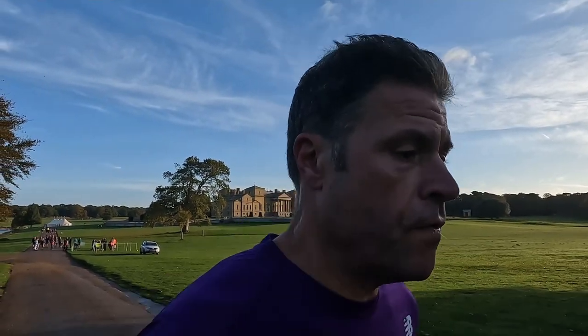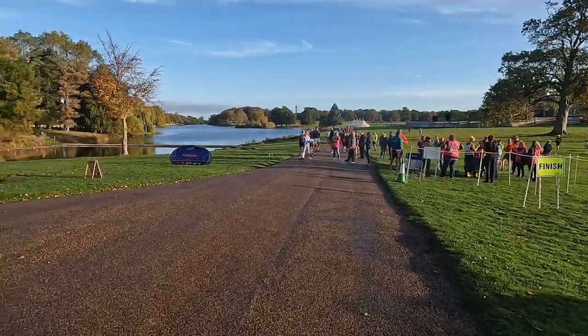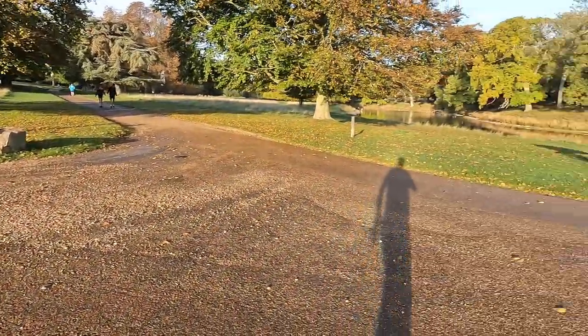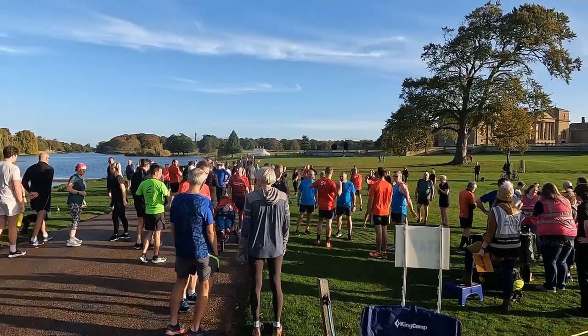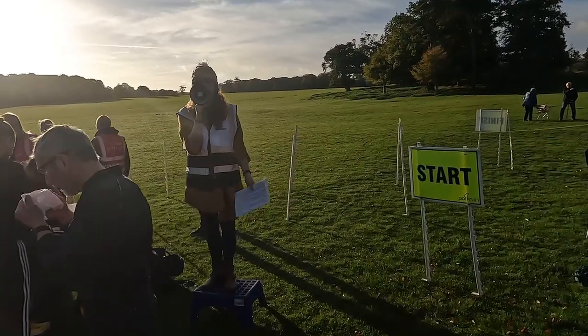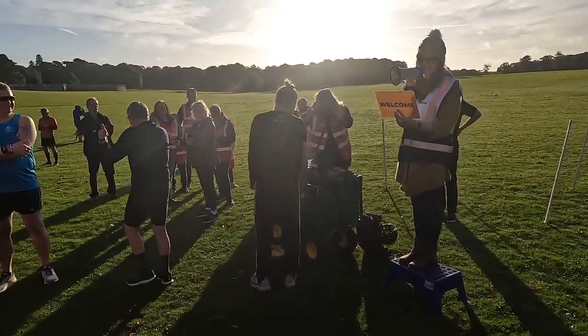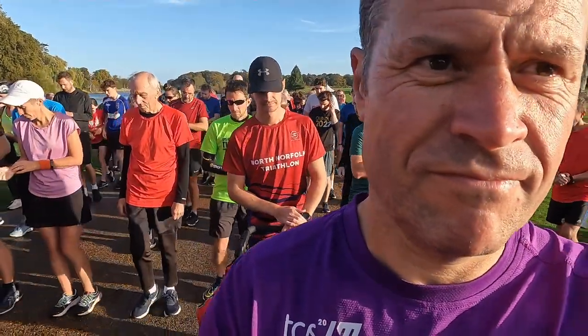Apparently it's one lap — a mixture of tarmac and some gravelly hardcore-type path. Looking at last week's results, there were about 100 runners. The briefing's done, so we've got about four minutes to the start. Looking forward to this one — it's going to be nice and scenic. Another beautiful sunny morning on a Saturday — a bit of a miracle for the last few weeks. Three, two, one!